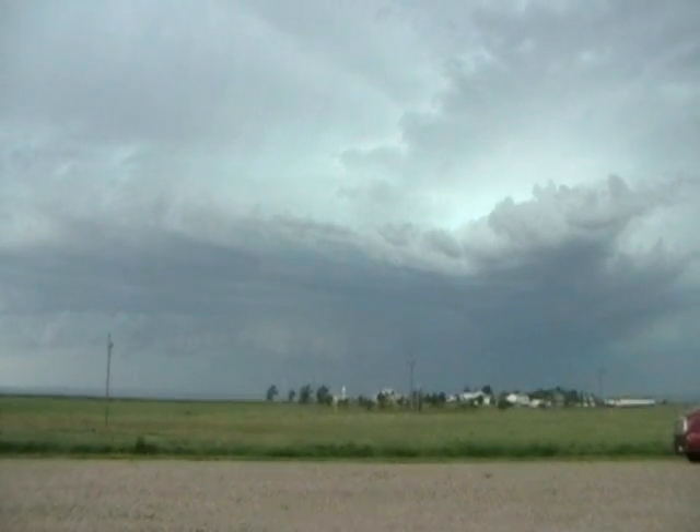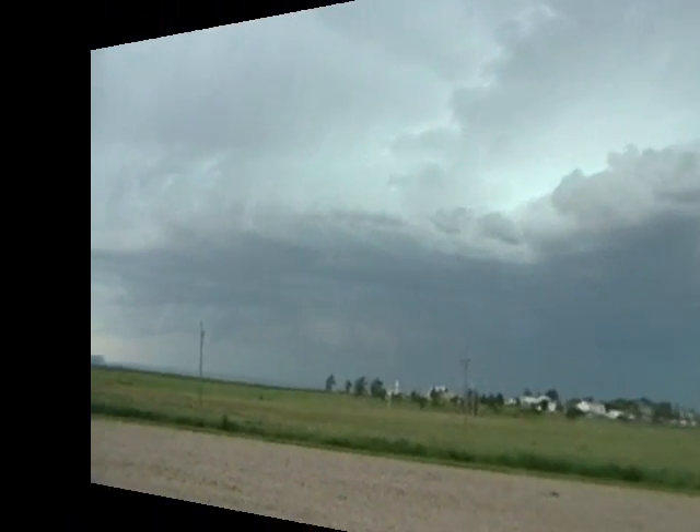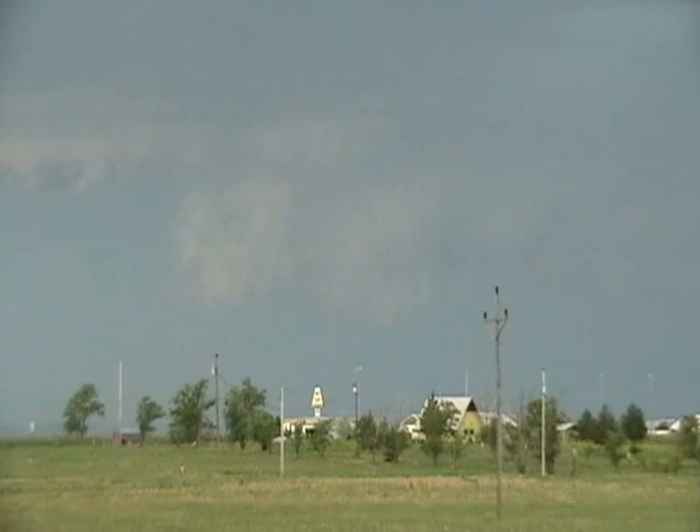It's moving right at us, too. It's moving straight at us. That whole thing is lowered down right there. Look at the striations up here. Everything's getting pulled right in.